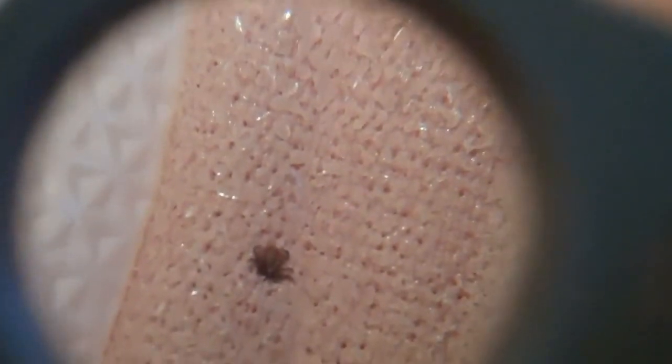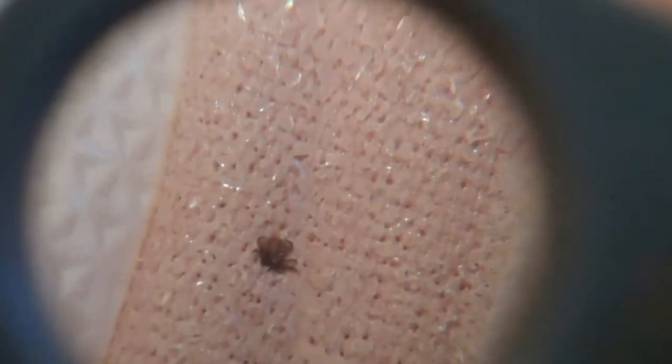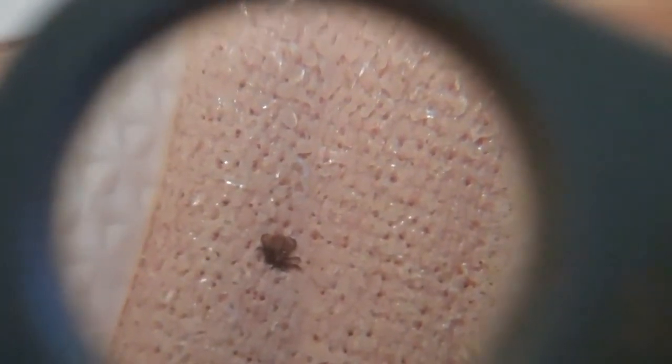We've got an adult tick here - I'll put my finger next to it for size comparison. I've got a nymph tick as well. Let's get a closer look at that - the nymph has six legs and is much, much smaller. Even smaller than the size of a full stop on the page of a novel, so I'll stick my finger next to that for size comparison as well.